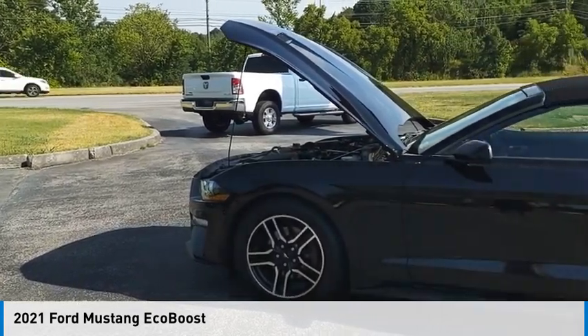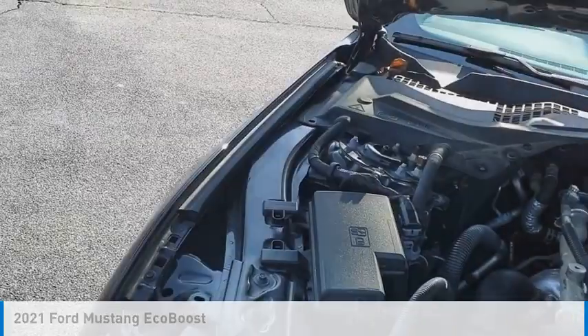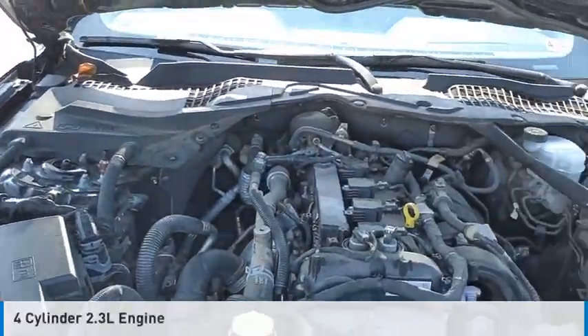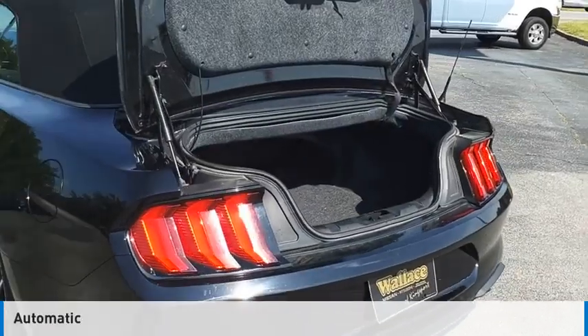You are going to love the 2021 Mustang. This vehicle is powered by a rear-wheel drive, four-cylinder, 2.3-liter engine, and comes with an automatic transmission.